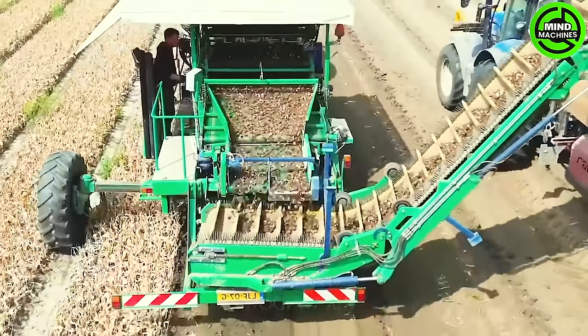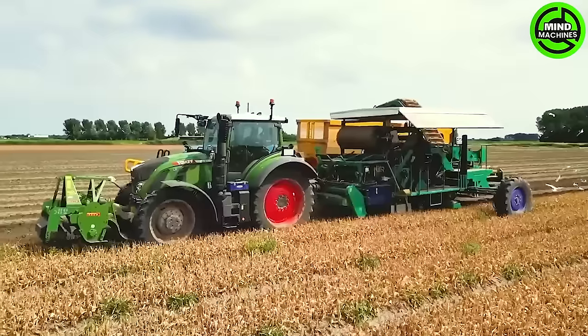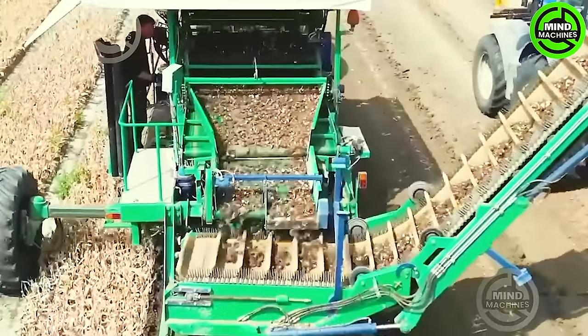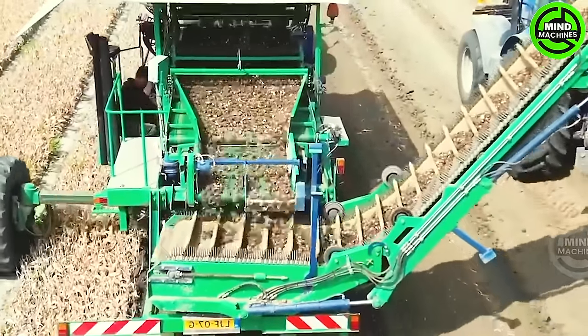This specialized machine is meticulously crafted to delicately extract tubers from the soil without causing any harm. These tulip bulbs are cultivated for export to major flower markets.